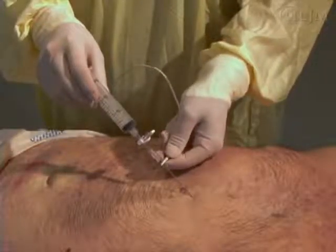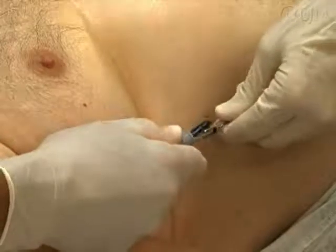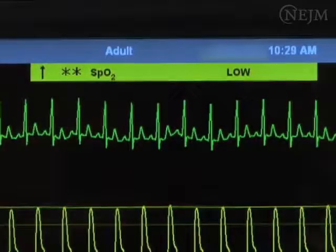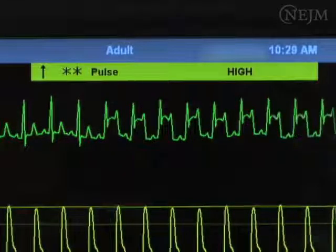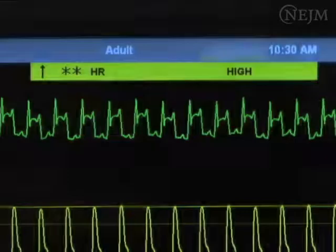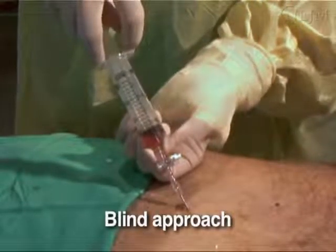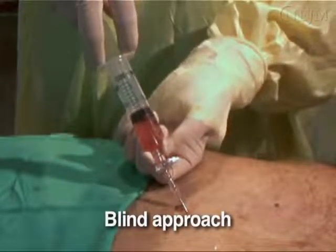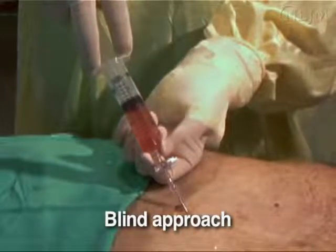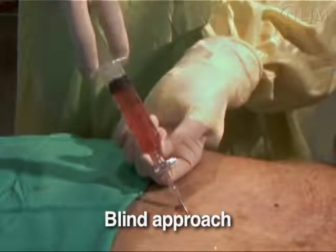If ultrasonographic guidance is not available, attach a sterile alligator clip and wire to the spinal needle and connect the wire to a precordial lead on a continuous electrocardiographic monitor. As you advance the needle, monitor the electrocardiographic tracing for ST-segment elevation, which indicates that the needle has been advanced too far and is in contact with the myocardial surface. If this occurs, withdraw the needle until ST-segment elevation resolves, then redirect the needle to obtain pericardial fluid. Blind pericardiocentesis can be performed by entering the skin at a 45-degree angle and advancing the needle toward the left shoulder. This approach is associated with a higher rate of complications and should only be used in an emergency when neither ultrasonography nor electrocardiography is immediately available.